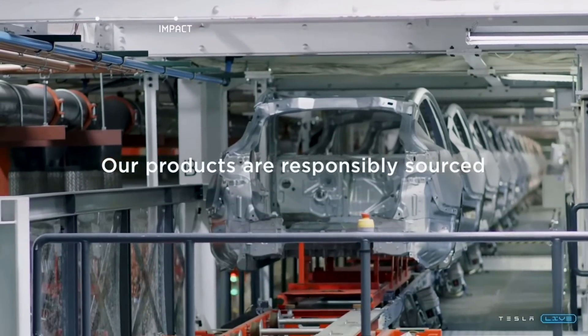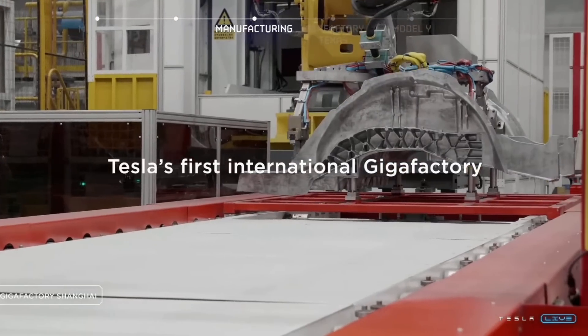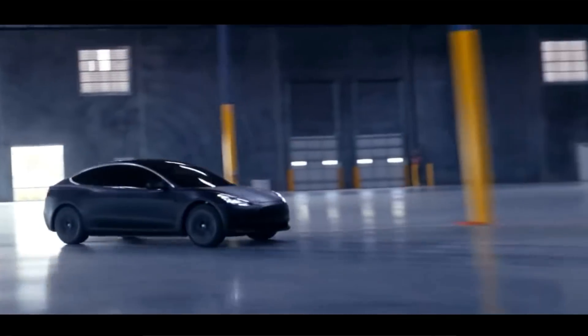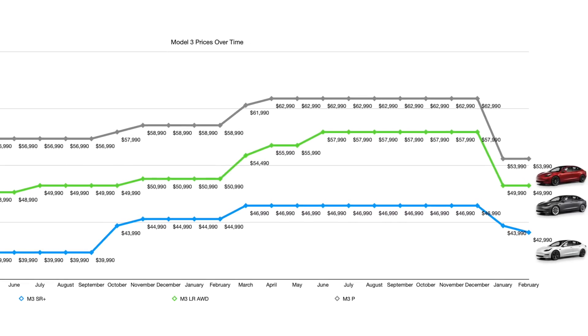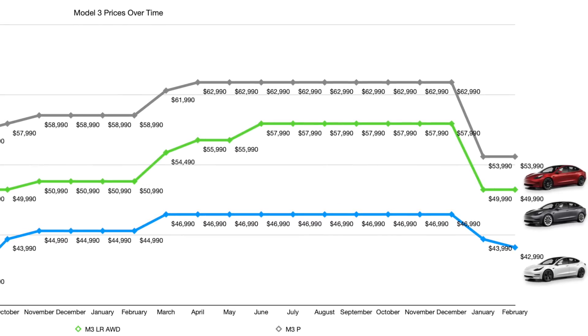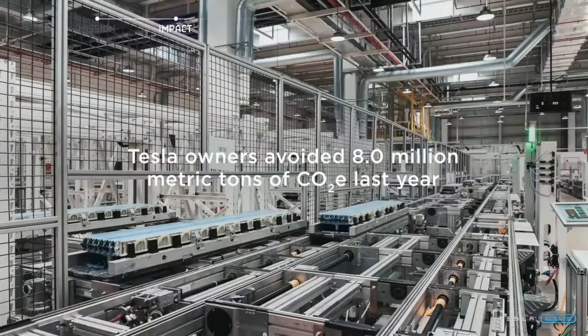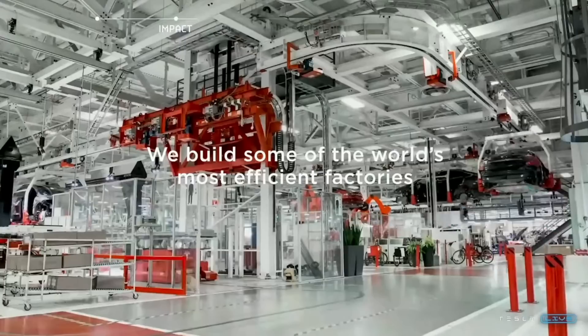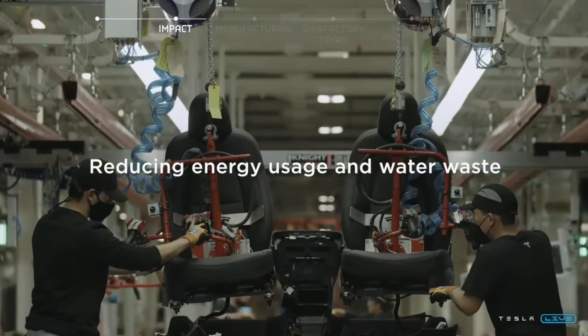Tesla has already rolled out mega castings for the Model Y and is working on this for the Cybertruck as well, with plans to roll it out across the line — the Model 3 is next. The Model 3 is going down in price and needs to continue doing so. Affordability is a major issue, and with impending tax credit updates, the standard range Model 3 may not get credits. There's clearly a big push to bring prices down and create a bigger gap between the 3 and the Y. New cost-effective manufacturing methods like casting would reduce parts count and assembly work significantly.